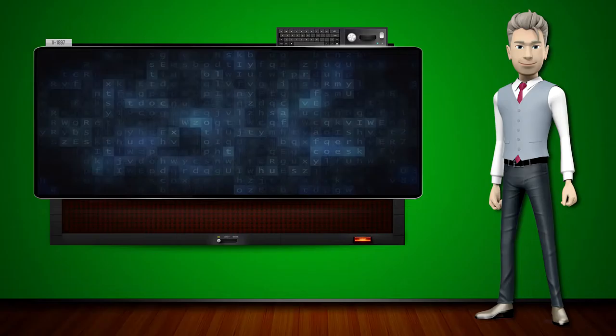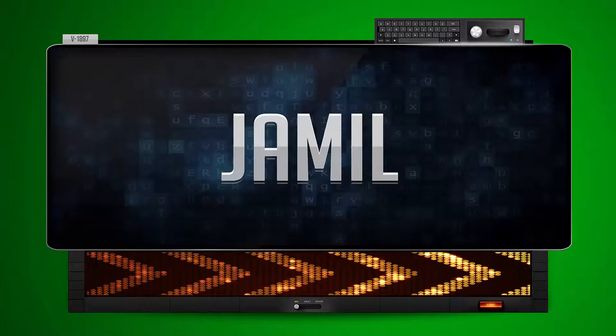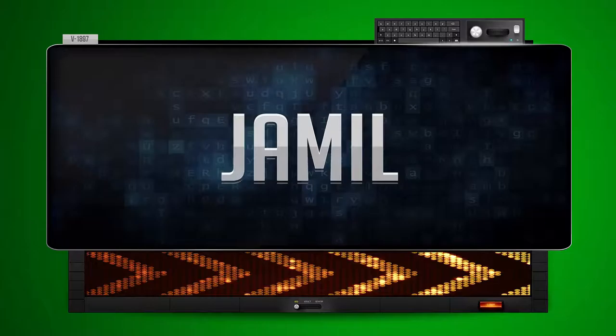Hi! The word machine is going to teach us how to pronounce words backwards. So what's the word of the day? Jamil. And how do you say that backwards? Lamech.